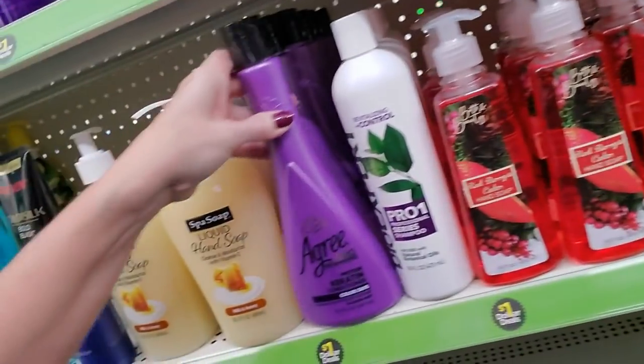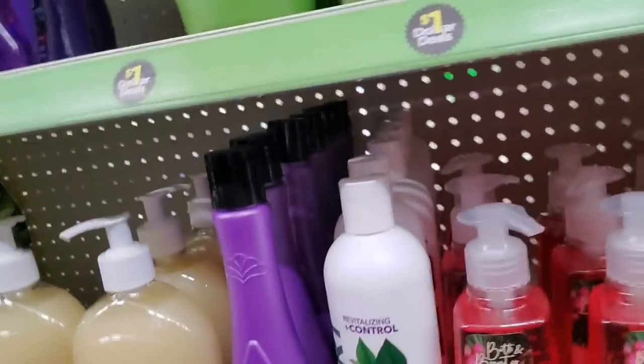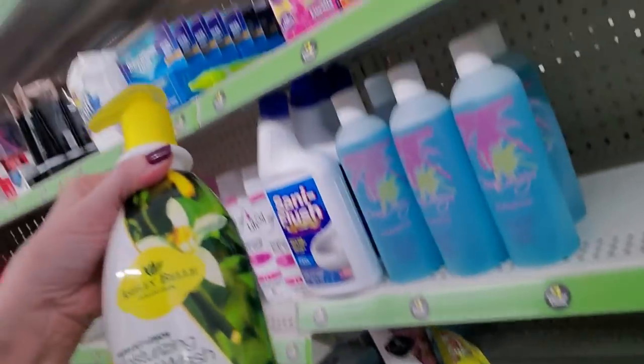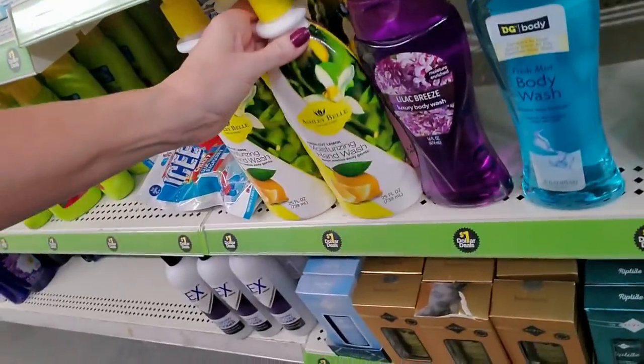This stuff's been around forever — Spa soap liquid hand soap, milk and honey. And here we have Lilac Breeze. We also have a Moisturizing Hand Wash from Ashley Bell. Lord, this thing's huge — Fresh Cut Lemon, 25 ounces — for only a dollar.